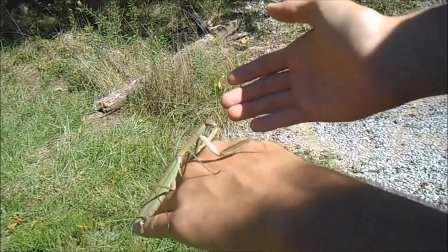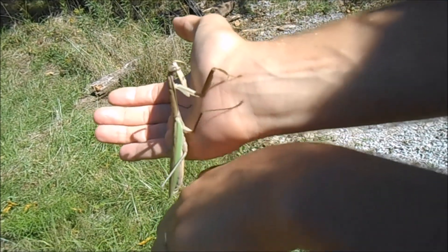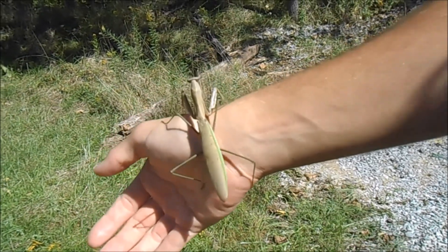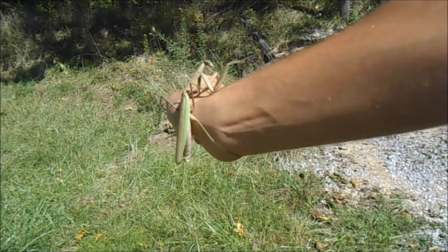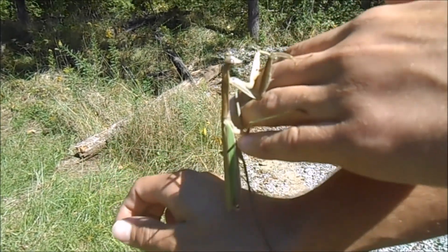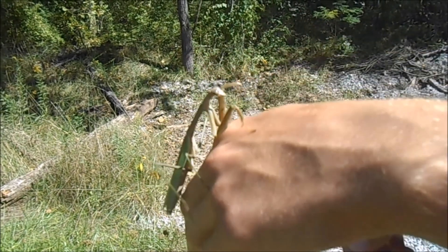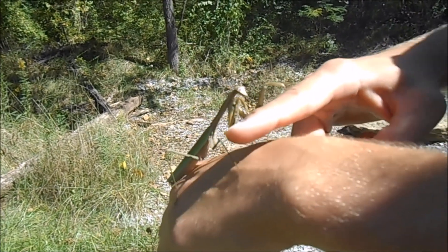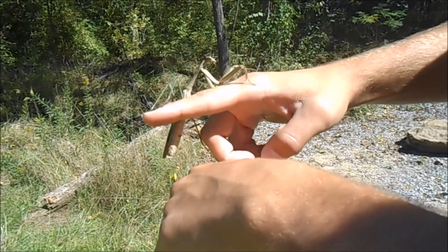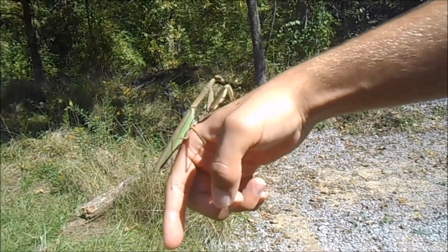In terms of evolutionary history, these are closely related to termites and cockroaches, which is kind of strange because they look very nice and elegant and come in all sorts of colors. Their closest living relatives are cockroaches, and that group of organisms is further classified under Orthoptera, which includes things like crickets and grasshoppers.